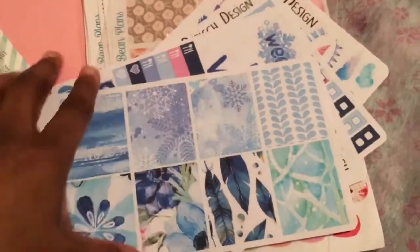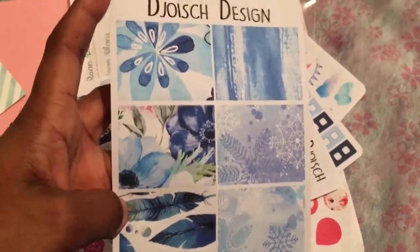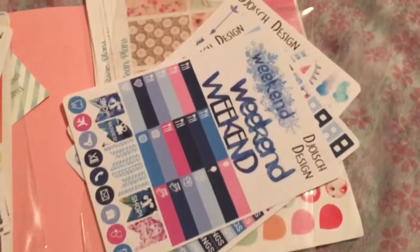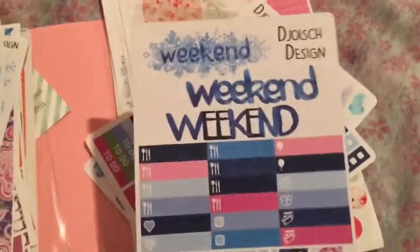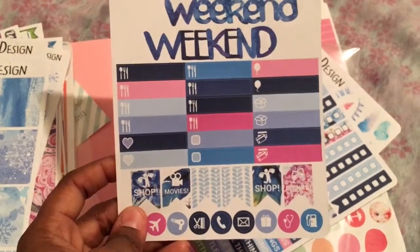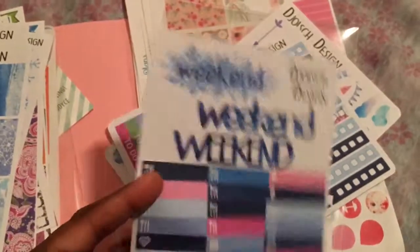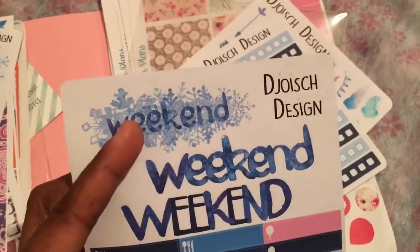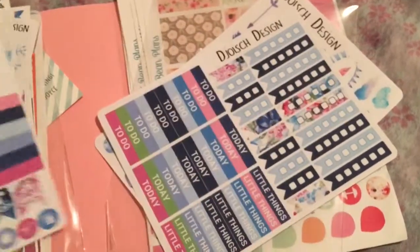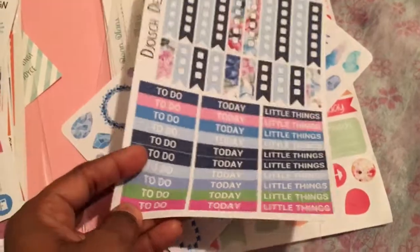There are snowflakes here, and these are actually feathers. Her weekend and functional meal planner stickers, some page flags — I like this weekend one. I believe she paints her designs — they're painted — but I have to double check that.